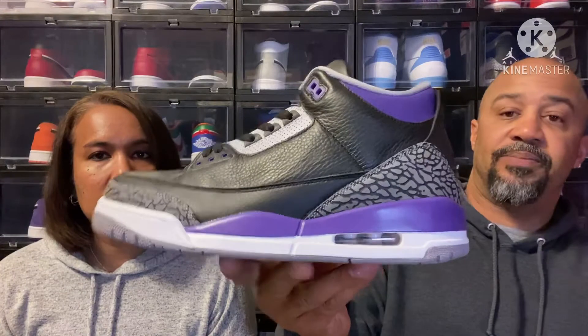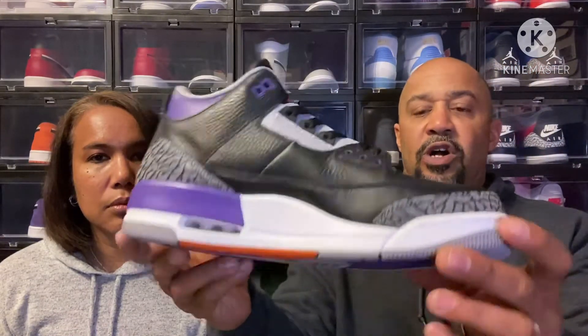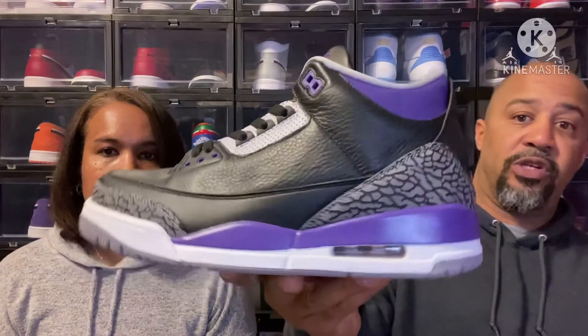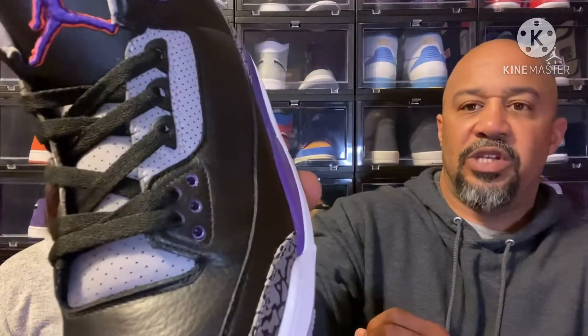Threes are my favorite. These did not release in the US so you had limited options, and retail is $190 — not a bad pickup. On the tongue you've got the orange and Court Purple Jumpman with an orange outline. People are calling these the Phoenix Suns colorway, which makes sense. Mama gives it an eight and a half. There's also a little purple in the eyelets if you look closely.